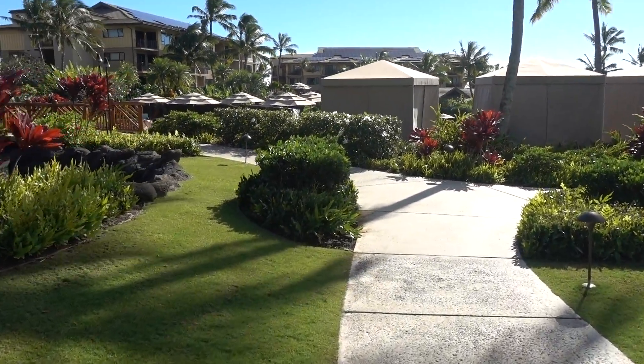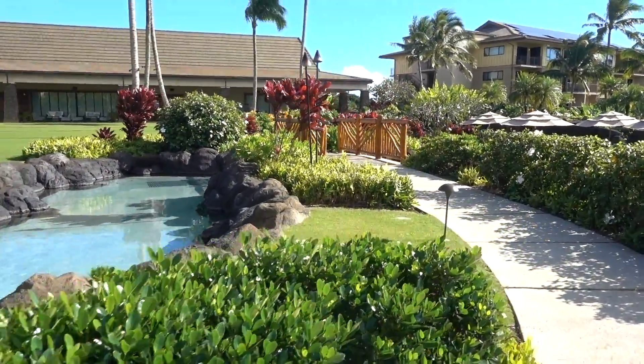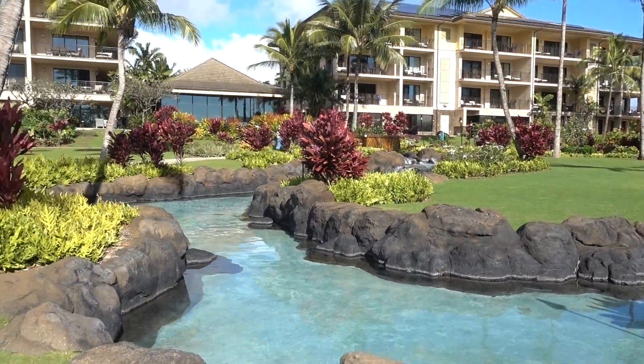Let's see — here's another bridge. Let's go check out this bridge and see what the view is like from it. Here's the view of the lobby again.